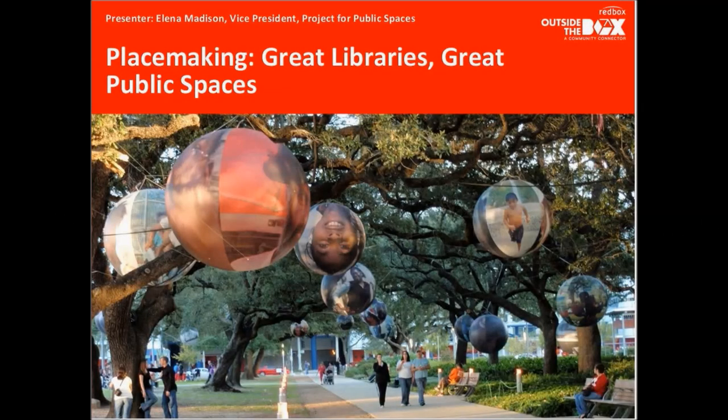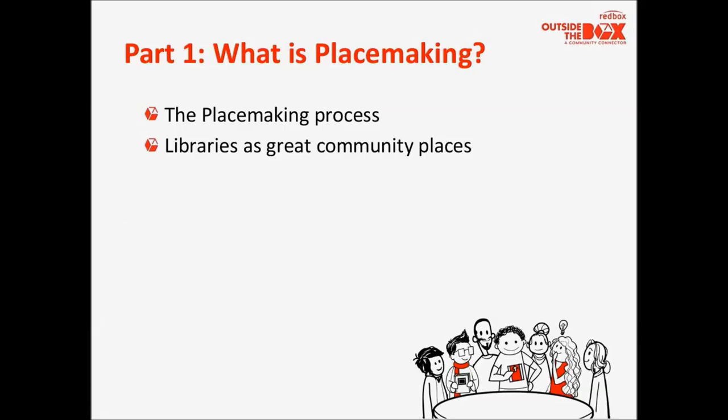Hello, everybody, and welcome to our webinar, training you to put together your own great library event. The first part of our training is going to tell you a little bit about what placemaking is and how placemaking can help you make your libraries even greater. We're going to start with a quick introduction into what placemaking is, the placemaking process, and why libraries are such great community places from a placemaking perspective.